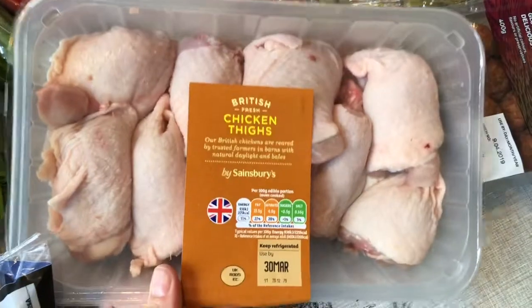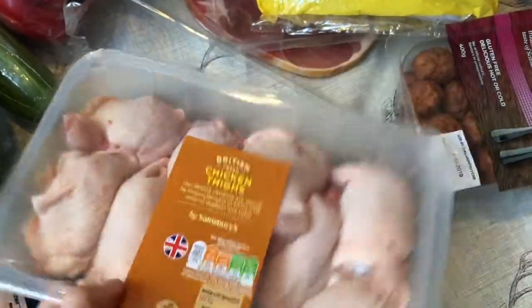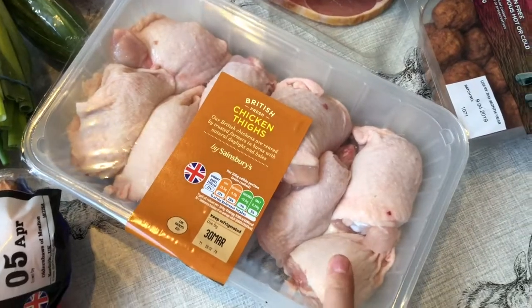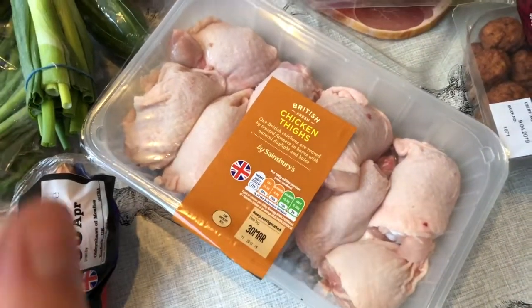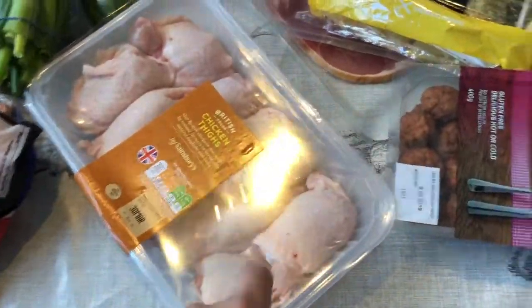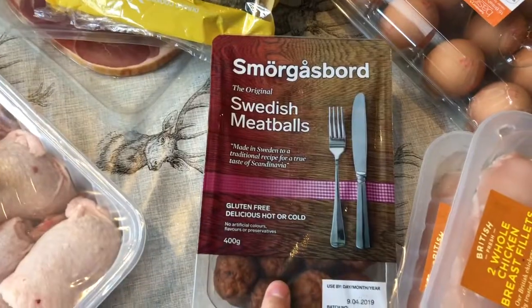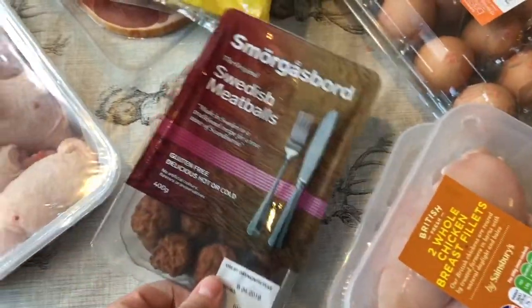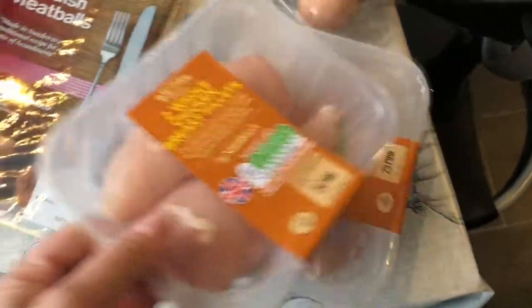I got a kilogram of chicken thighs because one of the meals we had was really nice — it was chicken thighs with peppers and potatoes. We love these Swedish meatballs; we're going to have that with chopped tomatoes and pasta. Then I've got two packs of chicken breasts.